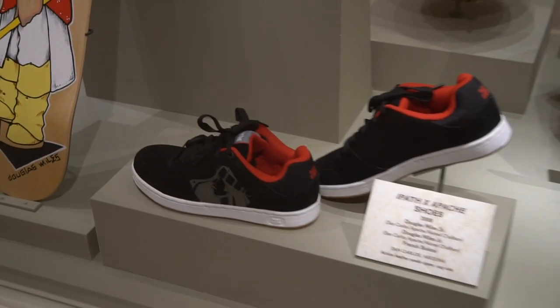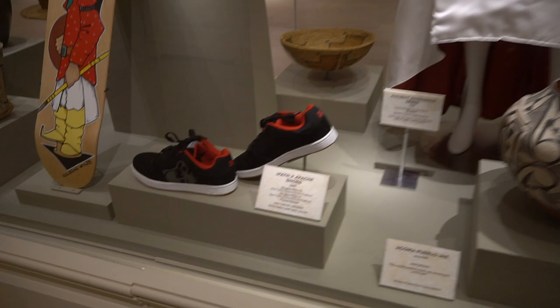Hope you'll take a minute to explore this exhibit next time you're at Walt Disney World visiting Epcot.